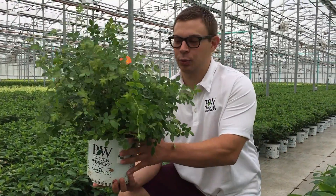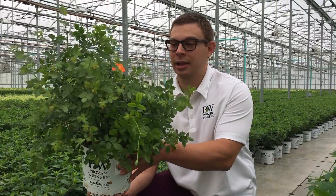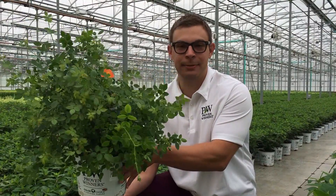Hello and thank you for checking out this week's deal. Today we have Oso Easy Paprika. This is a one gallon shrub rose — this is an absolutely beautiful petite plant.